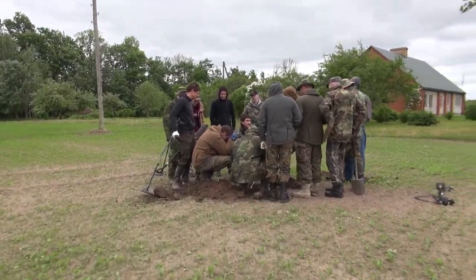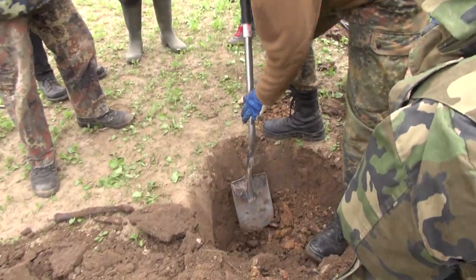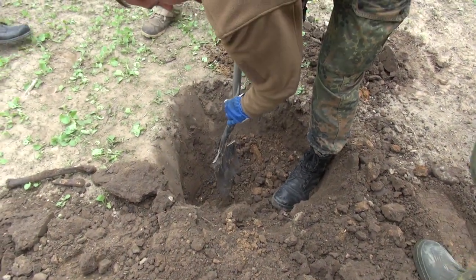We made some tests with the rods and had good indications, so we started to open one area where we believed there was one soldier, or maybe several graves, so we dug it open.